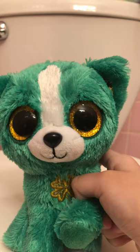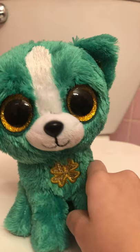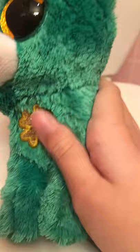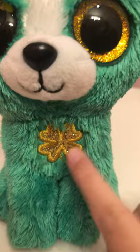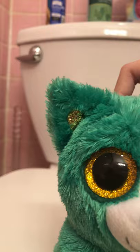Next we have Emerald. It's actually green but in the camera it looks turquoise or blue. It has this gold detail and a little four-leaf clover patch on it, plus that glittery stuff. I love the eyes and I think everything just matches about this Beanie Boo.